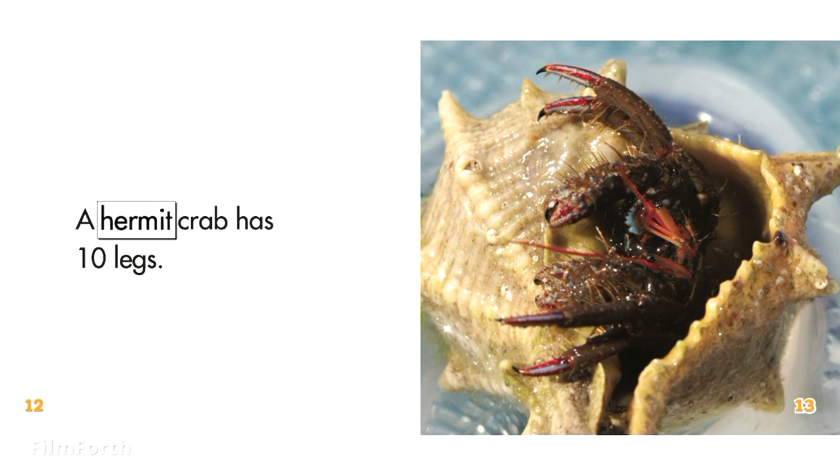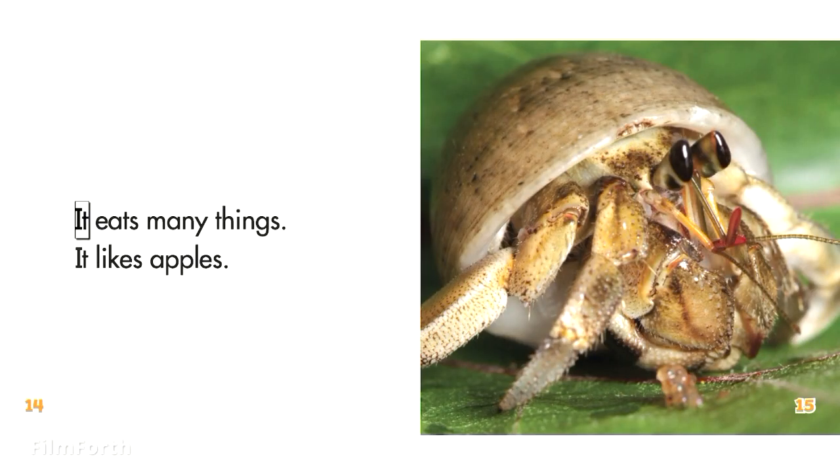A hermit crab has ten legs. It eats many things. It likes apples.